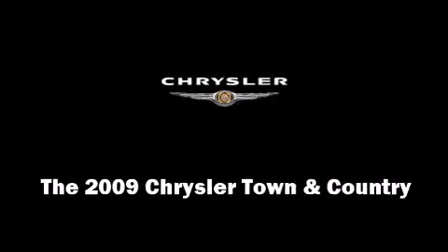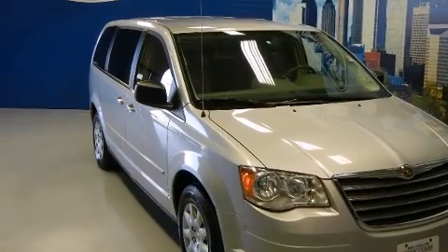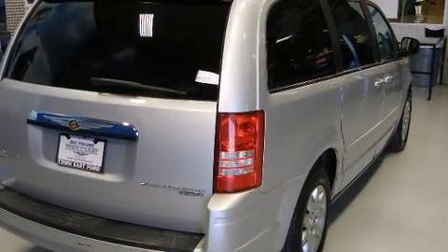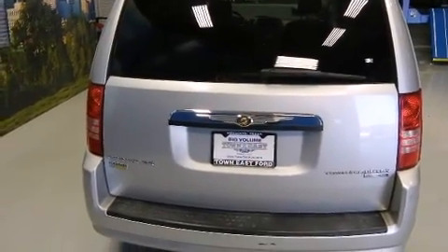Climb inside the 2009 Chrysler Town & Country. With fewer than 50,000 miles on the odometer, this vehicle proves competitive in its price class based on its condition and value. It features a front-wheel drive platform, an automatic transmission, and a 3.3-liter six-cylinder engine.